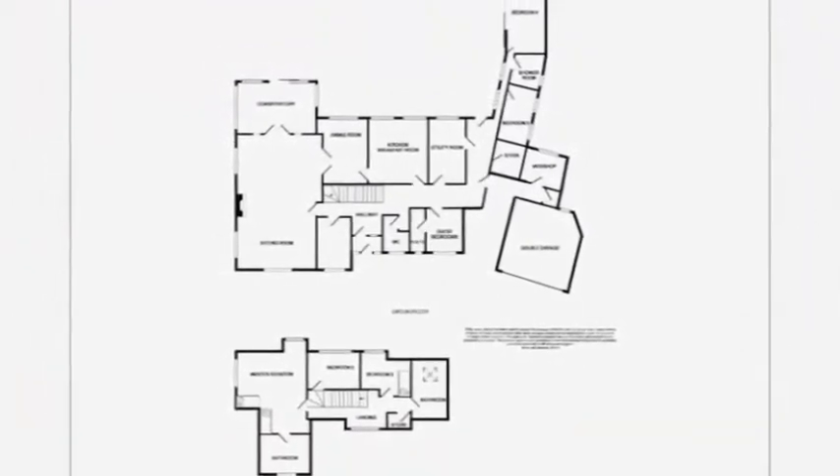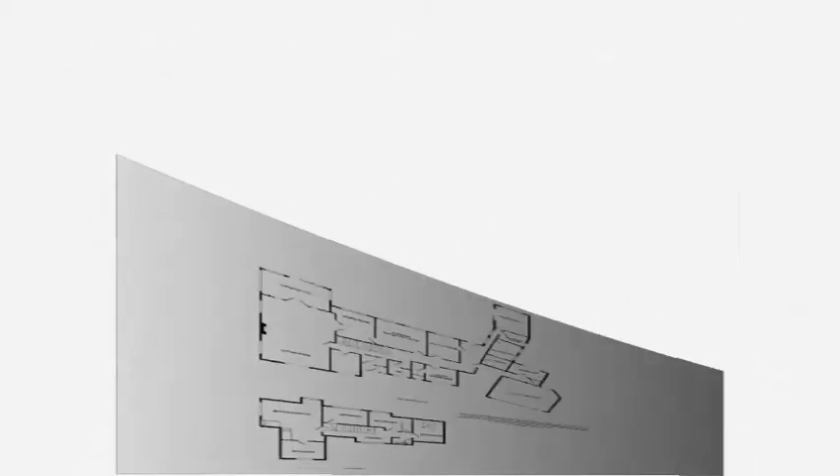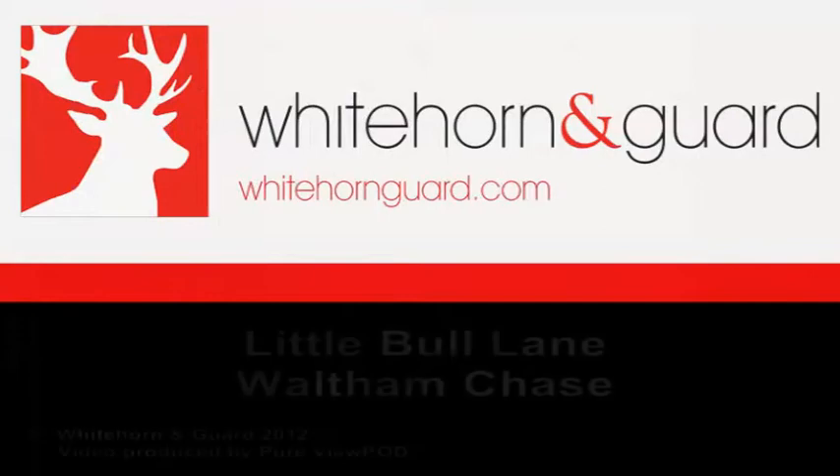On the first floor are three bedrooms, the master featuring its own ensuite with a spa bath, plus there's a family bathroom and a storage room. There's also an additional wing on the ground floor that offers further living space, currently being used as two additional bedrooms and a shower room.